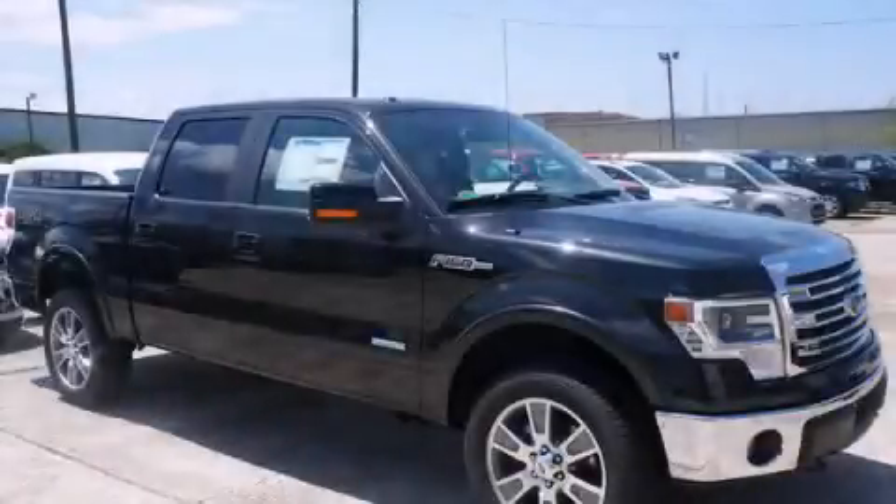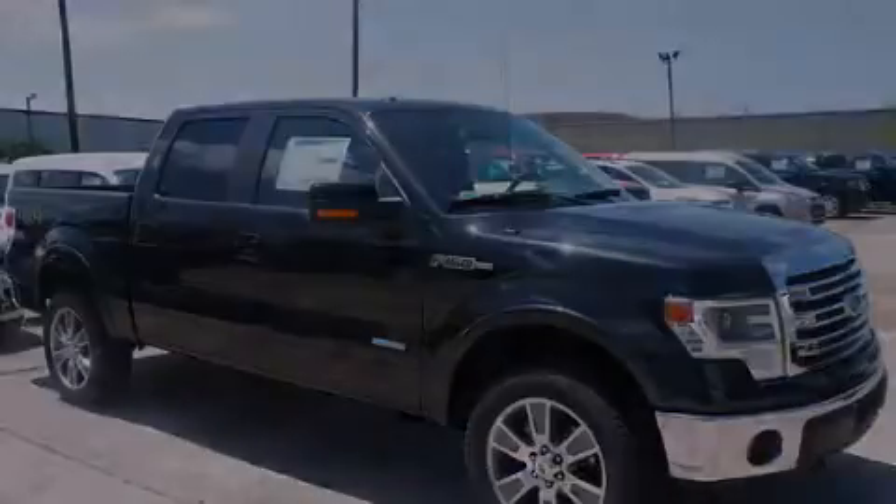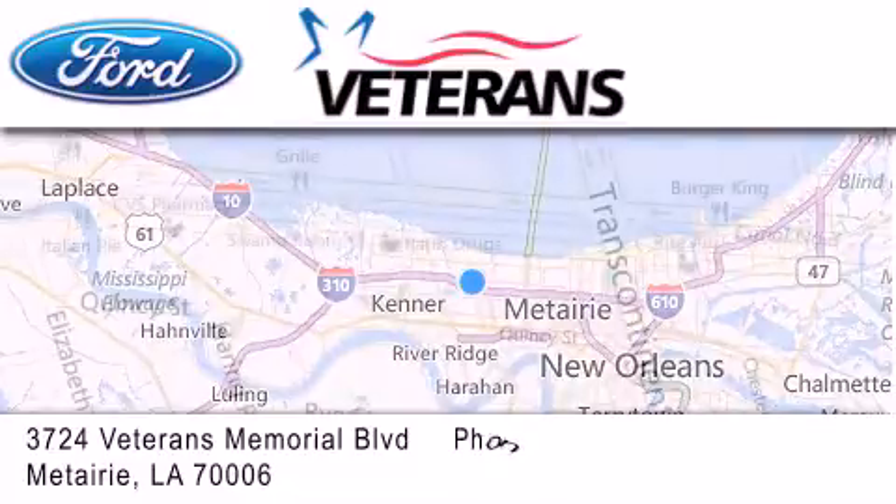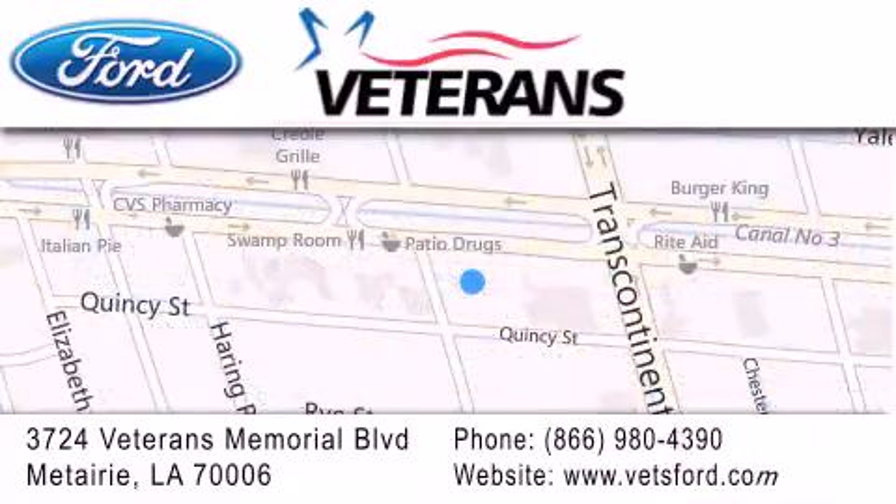This vehicle is sure to sell fast. Call and arrange your test drive today. Veterans Ford is located at 3724 Veterans Memorial Boulevard in Metairie. Our goal is to exceed all of your expectations to ensure that you'll return for future visits.